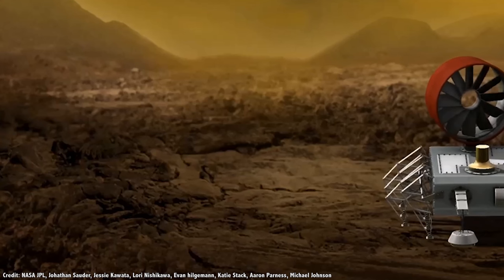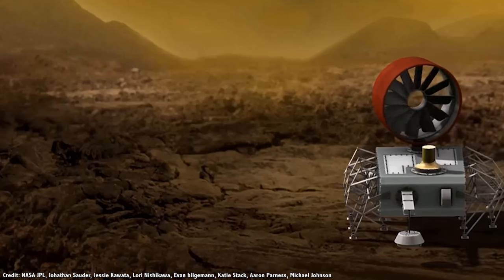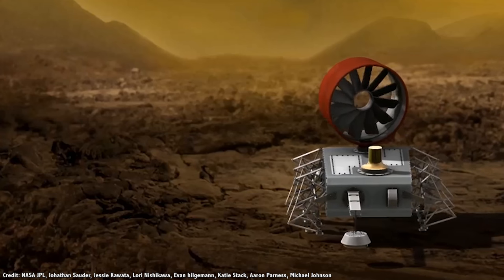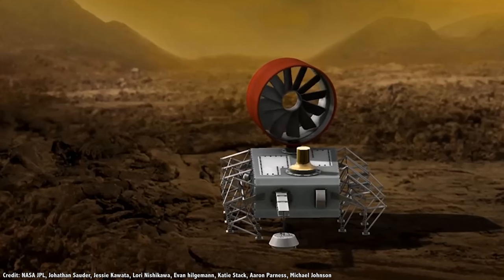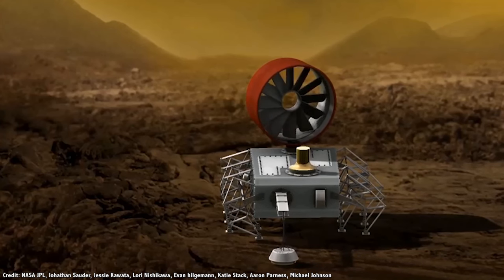It's not only the cloud tops of Venus that scientists want to study. NASA and Russia have plans to visit the surface of Venus with all kinds of heat tolerant landers, rovers, and even a land sailor. We did a whole video on those ideas — you can watch it here.